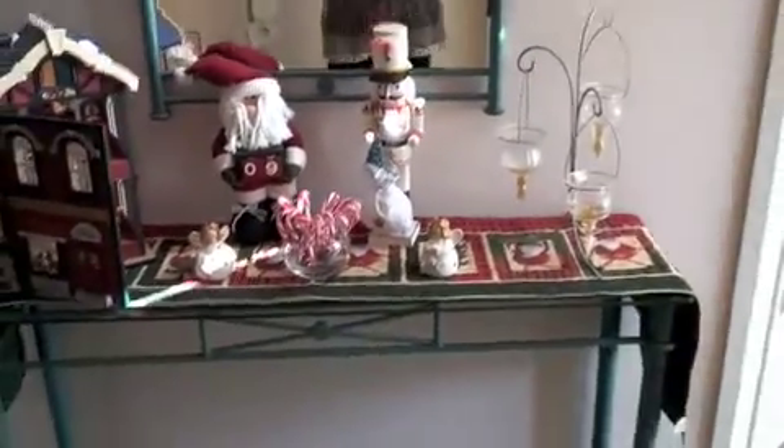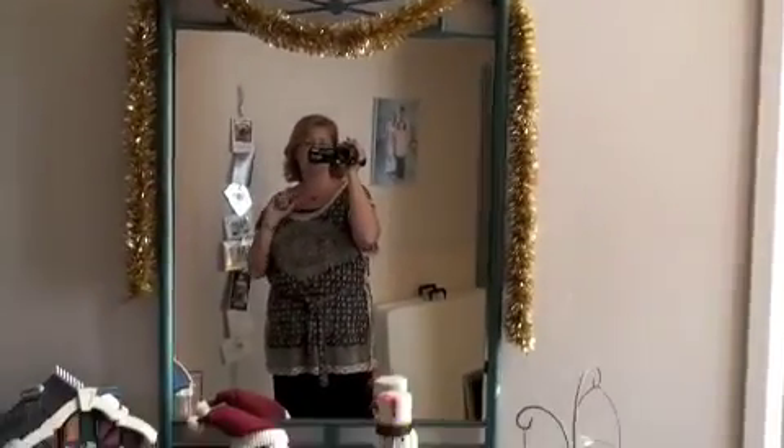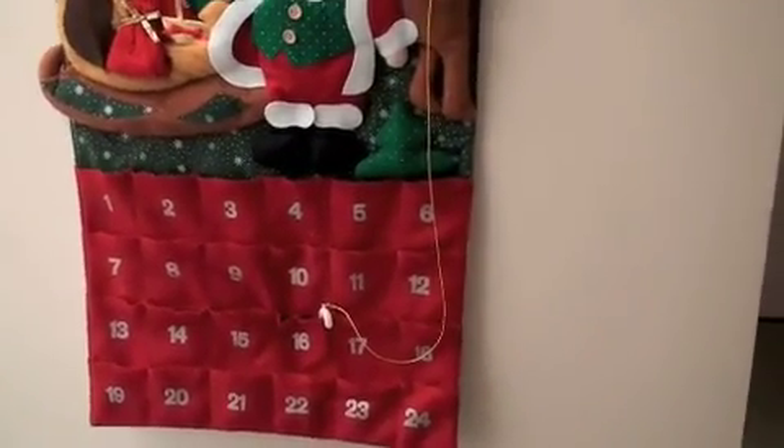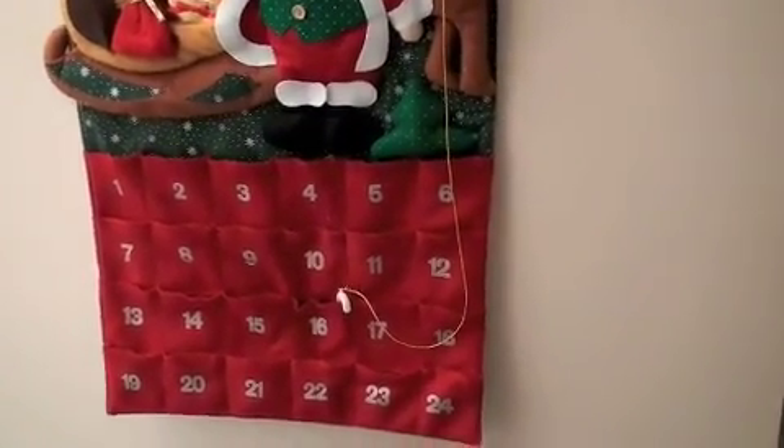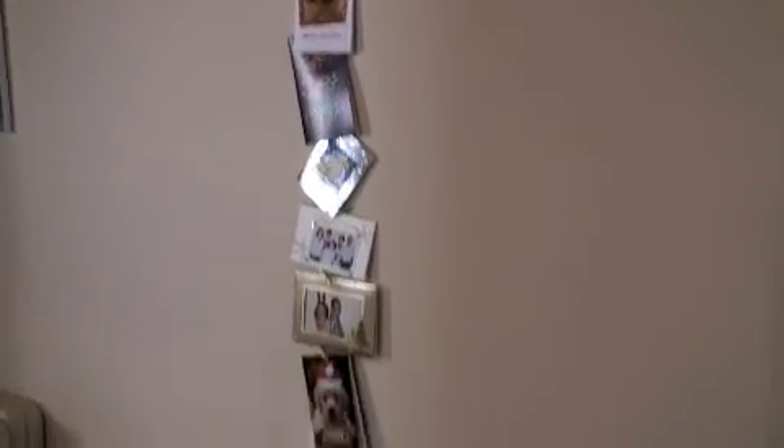This is the main display. And this is the kids' advent calendar — they come down every day and pick out their little present or thing to do, or a chocolate if there's nothing in there. This year we're trying something new with the Christmas cards, hanging them there.